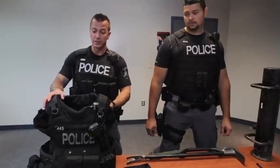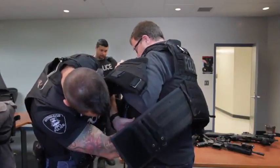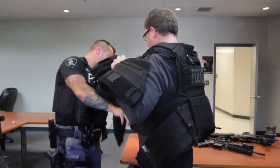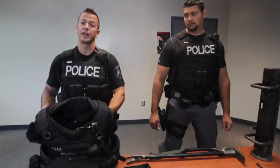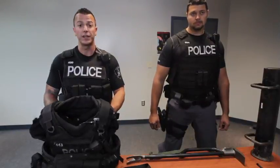We'll start with this — this is our tactical heavy vest. If I was going to go on a tactical call, I would take this vest, flip the one that I'm wearing off, and throw this on. It's got everything I need: some extra equipment, extra protection. It's about 45 to 50 pounds when it's all kitted up.